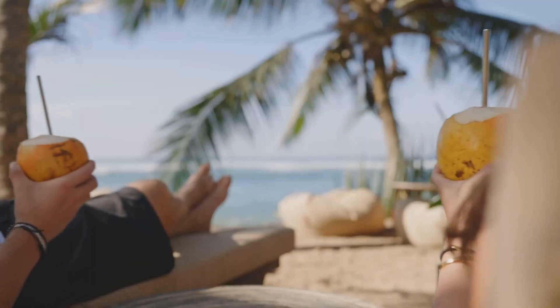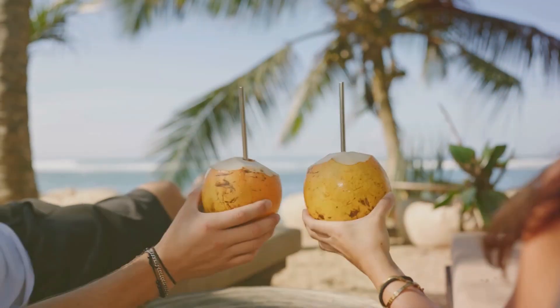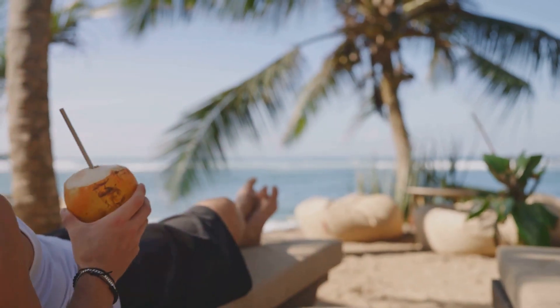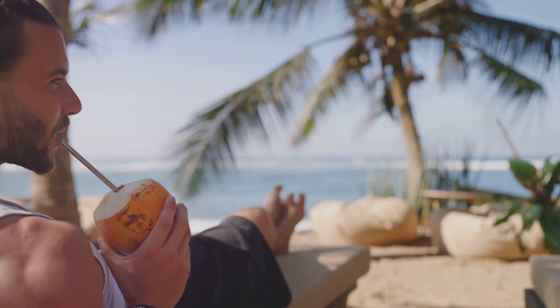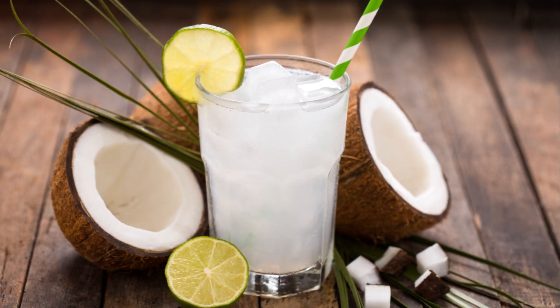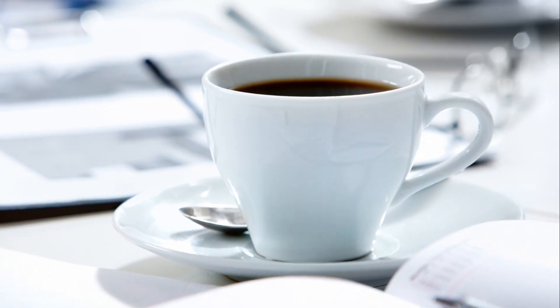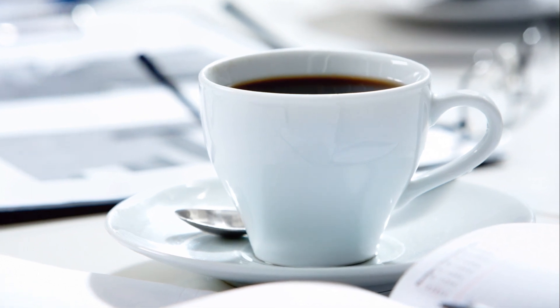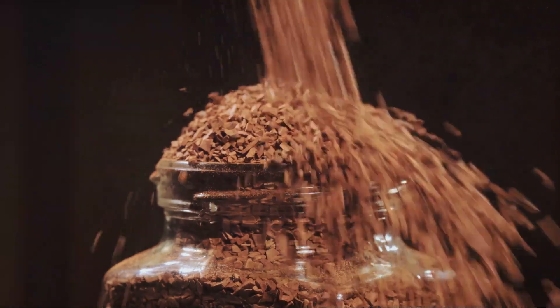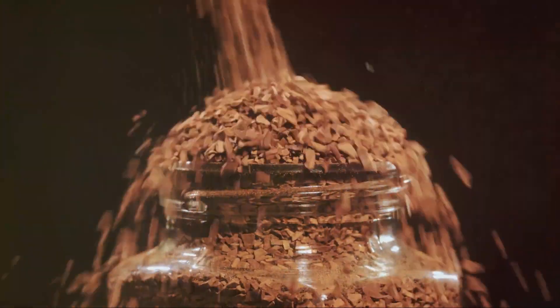Next, let's talk about coconut water. Not only is it deliciously refreshing, but it's also rich in electrolytes like potassium, making it a great natural alternative to sports drinks. Plus, it's shelf-stable, so you don't have to worry about refrigeration. For the coffee lovers out there, instant coffee is a convenient option. It's simple to make, requiring just hot water, and it's a great pick-me-up if you need a caffeine boost.